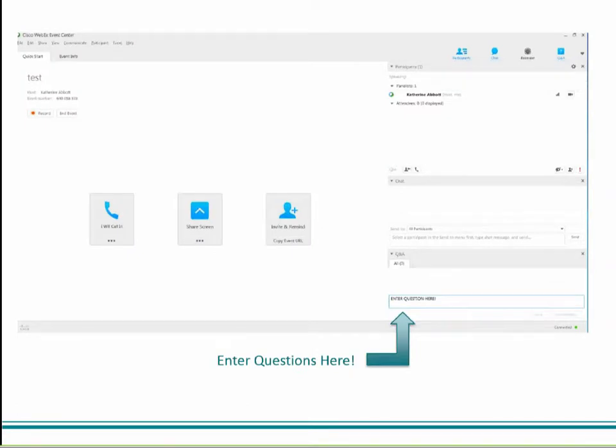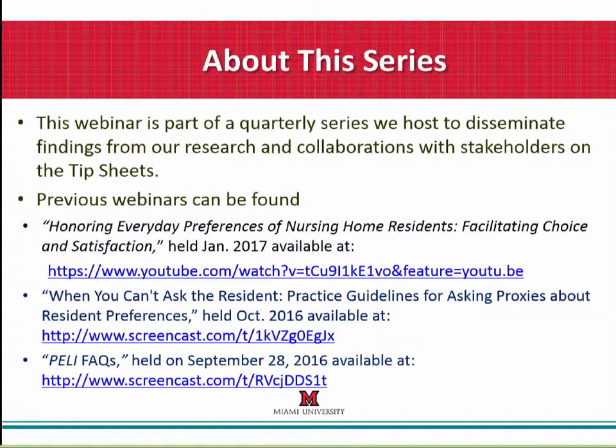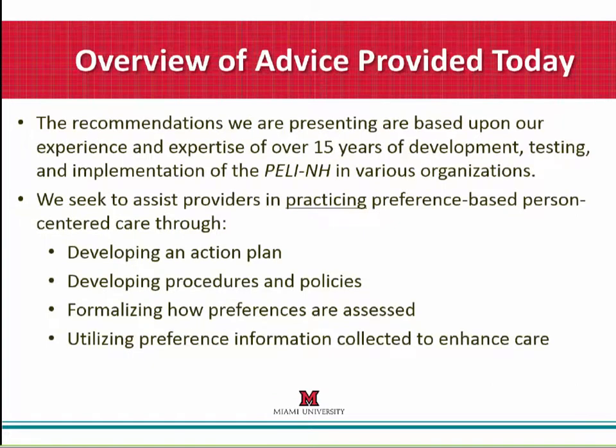Please enter your questions in the chat box as we go, and at the end we'll come back to them. We have other webinars that can be found at the links provided — email us and we can send you those links as well. This is our fourth webinar for this fiscal year, and we'll have four more starting July 1st. These recommendations are based on our experience and expertise of over 15 years of development, testing, and implementation of the PELI in various organizations. Our goal is to assist providers in practicing preference-based person-centered care through developing action plans, policies and procedures, and formally assessing preferences, then utilizing that information to enhance the care every resident receives.